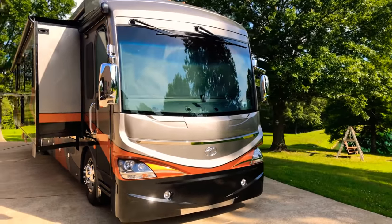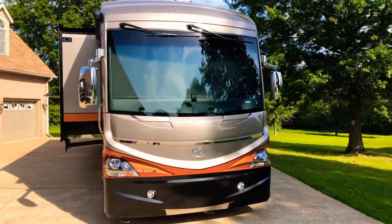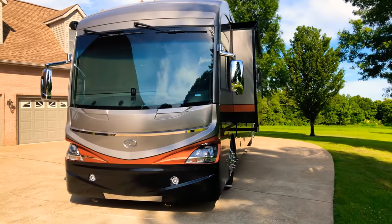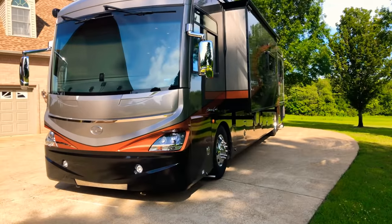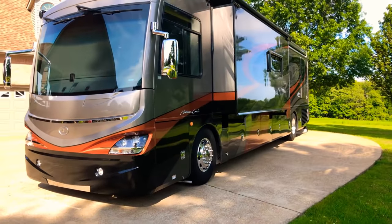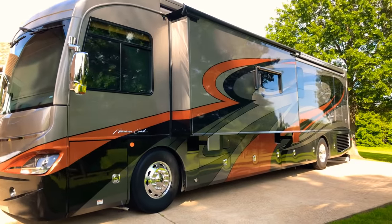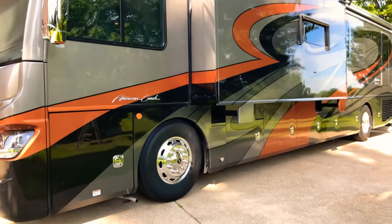To see if this motorhome is still for sale, go to my website sunsetmotors.com. If it's on the website, it's for sale; if not, you're too late and it's gone. If you have any questions, you can call or text me anytime at 731-686-8800. Thank you for watching — come and see us!